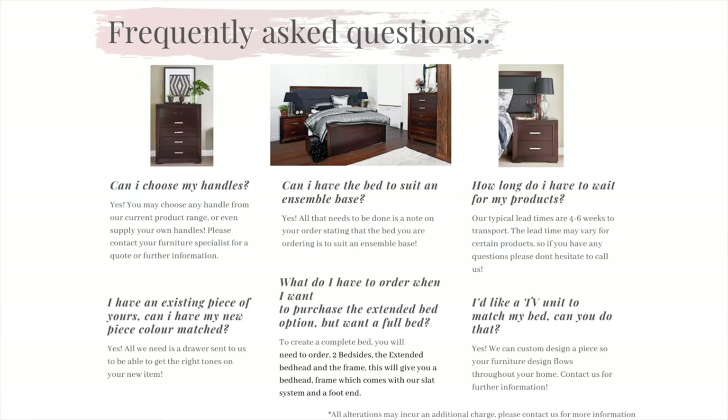Now onto the frequently asked questions. We have collated a few of the most common questions we get asked regularly and have all the answers. Question 1: Can I choose my own handles? Yes. You have the choice to be able to choose any handle from any of our current ranges, or you can even supply your own.